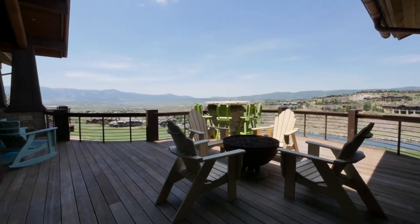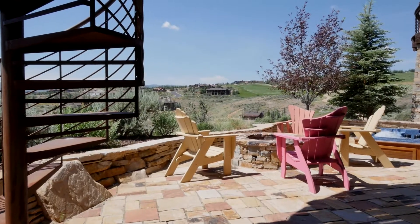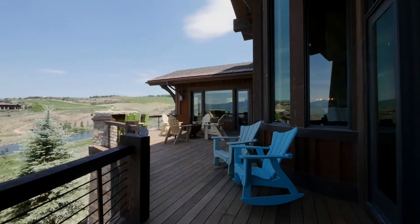Large terraces and patios with fire pits and hot tub become the perfect environment to entertain and enjoy this beautiful region with family and friends.